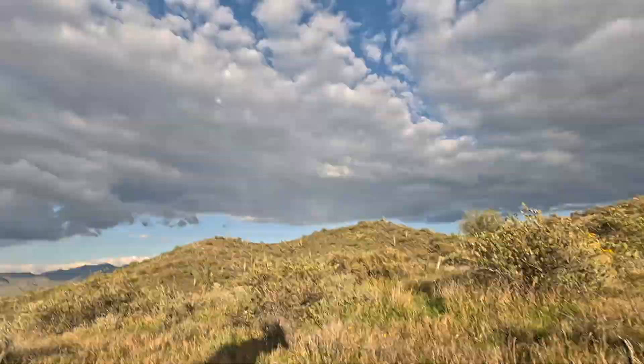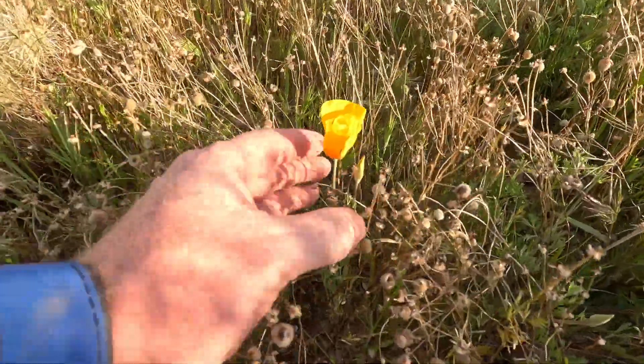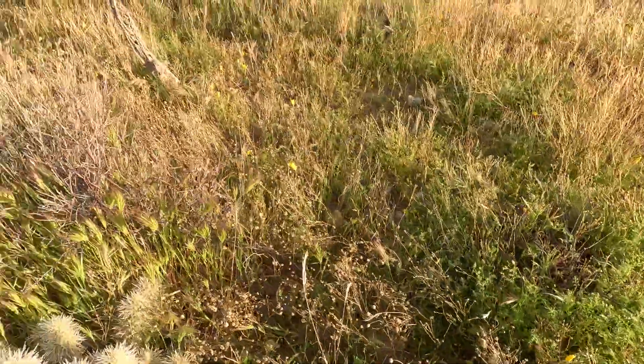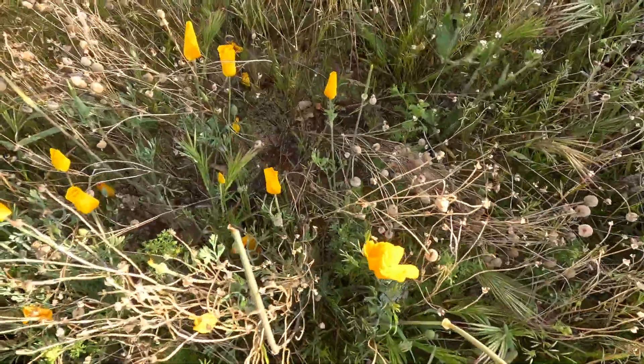Over here I see several what we call Mexican poppies. They're actually closing up for the evening — at the end of the day they close up, but they look like this. There are quite a few of them around here. It's a very pretty wildflower out here. When we have the rains in the spring, sometimes we have what they call a super bloom and all of these hillsides are completely yellow, filled with those poppies.